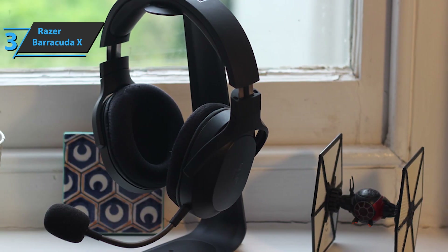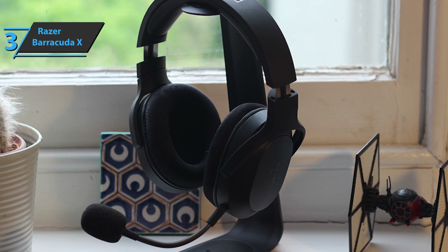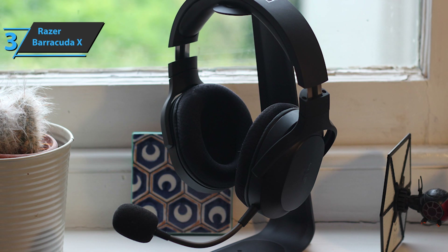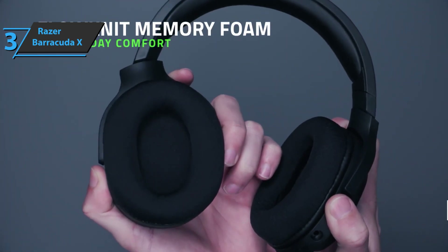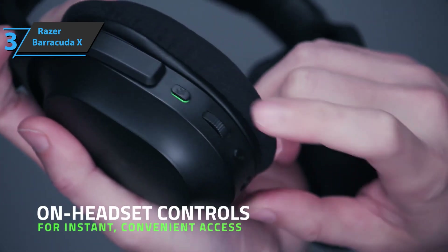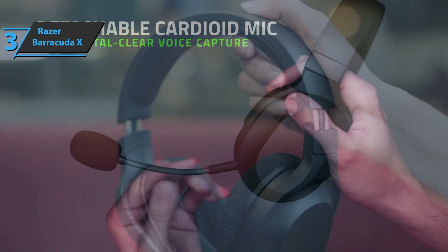What catches our attention the most is the inclusion of a 90-degree rotation system for its speakers, which will allow you to rest them more comfortably on the chest when not in use. The part of the headband that rests on the head and the cushions themselves are covered with plush synthetic leather memory foam that stands out for its softness. Inside the headband, there's a metal band that serves to lengthen or shorten its size and adapt to the dimensions of any type of head.